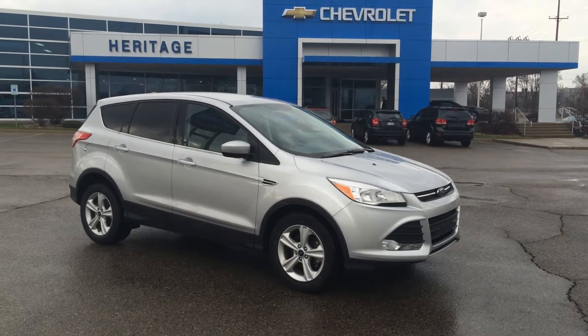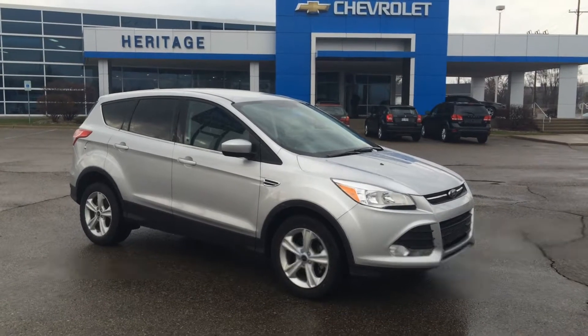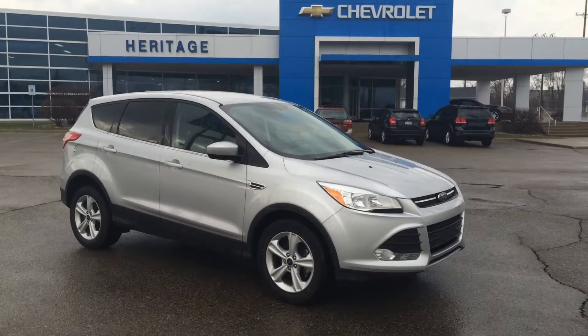Hello, this is Paul Reiber from Heritage Chevrolet in Battle Creek, Michigan. We're looking at a 2014 Ford Escape SE2 front-wheel drive with a 1.6 liter EcoBoost engine.